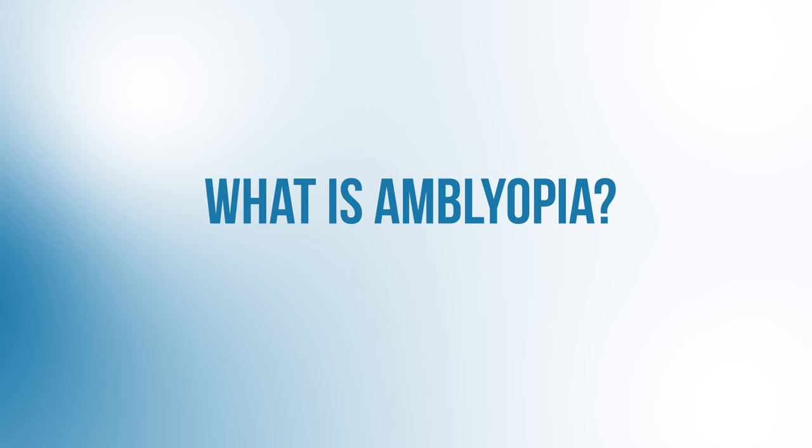I'm Dr. Michael Chua. I'm a board-certified ophthalmologist, and I make videos to help you see better, look better, and feel better too. So let's first review what amblyopia is, what causes it, and how we currently treat it.